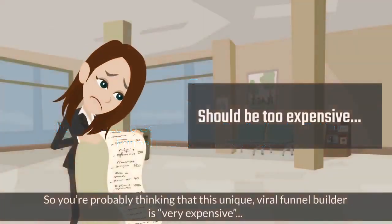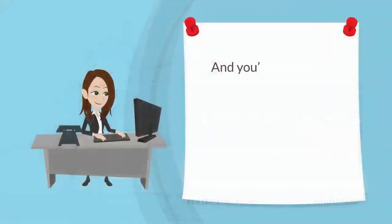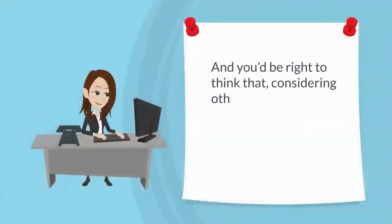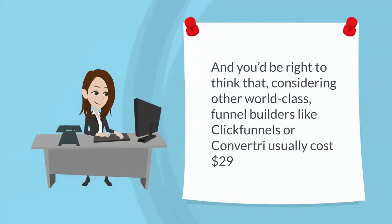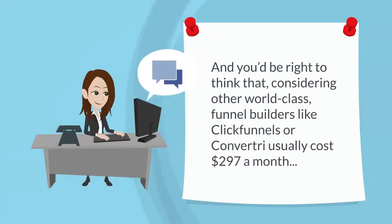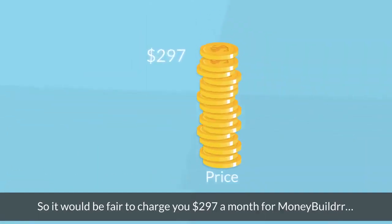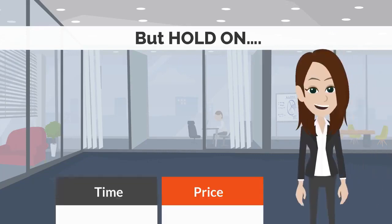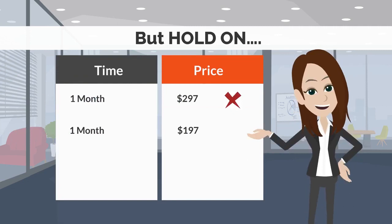You're probably thinking that this unique viral funnel builder is very expensive — and you'd be right to think that, considering other world-class funnel builders like ClickFunnels or Convertri usually cost $297 a month. So it would be fair to charge you $297 a month for MoneyBuilder. But today you won't be paying $297 a month, not $197 a month, not even $97 a month.